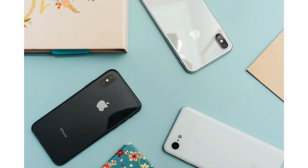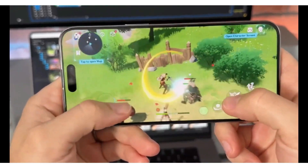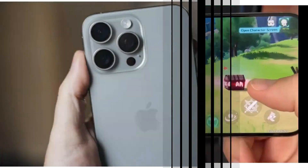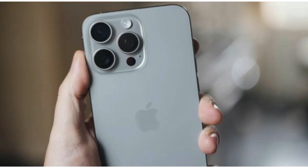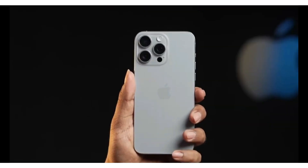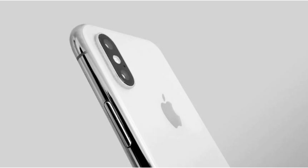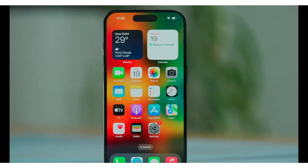Welcome to our deep dive into Apple's exciting new advancements in the world of smartphone photography. Today we unravel the secrets behind the much-anticipated iPhone 16 Pro Max and its groundbreaking AI-driven camera technology. If you're a tech enthusiast or a photography aficionado, this video is for you. Let's dive into Apple's master plan for revolutionizing mobile photography.